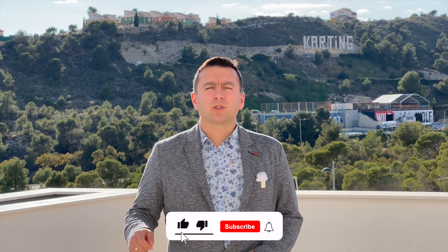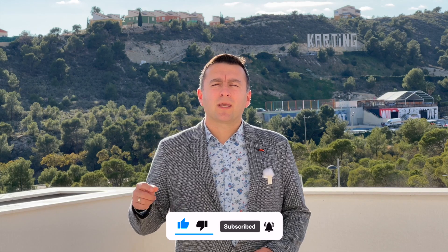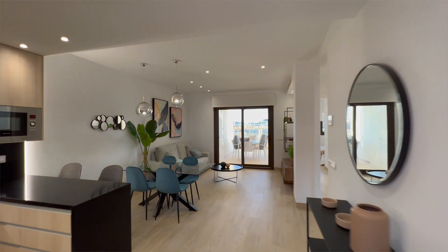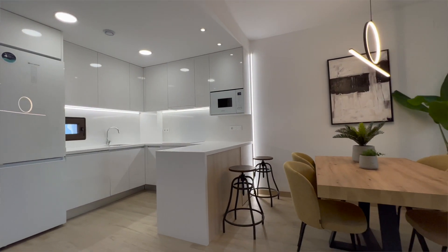Don't forget to like this video, subscribe to our channel, and text us on WhatsApp to get more information and to have the opportunity to book and buy these apartments, because this is one of the best urbanizations you can find on Costa Blanca. Welcome!